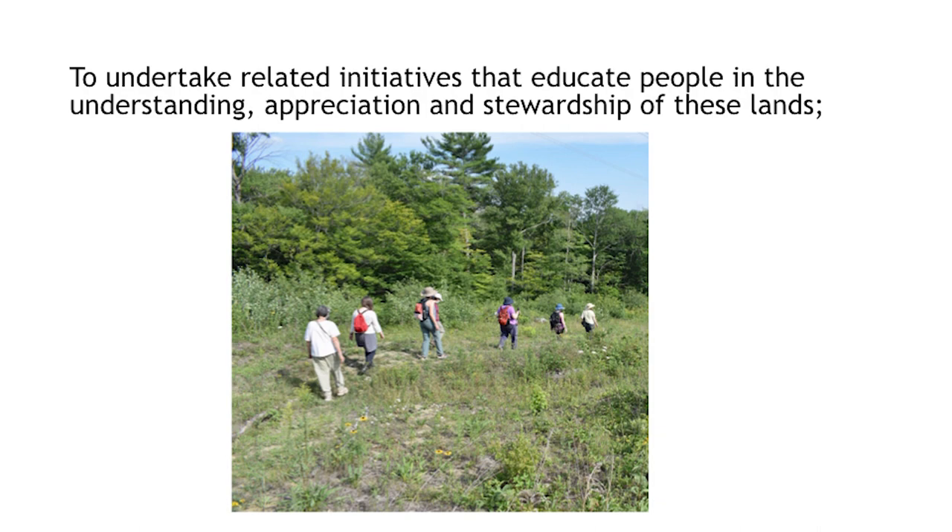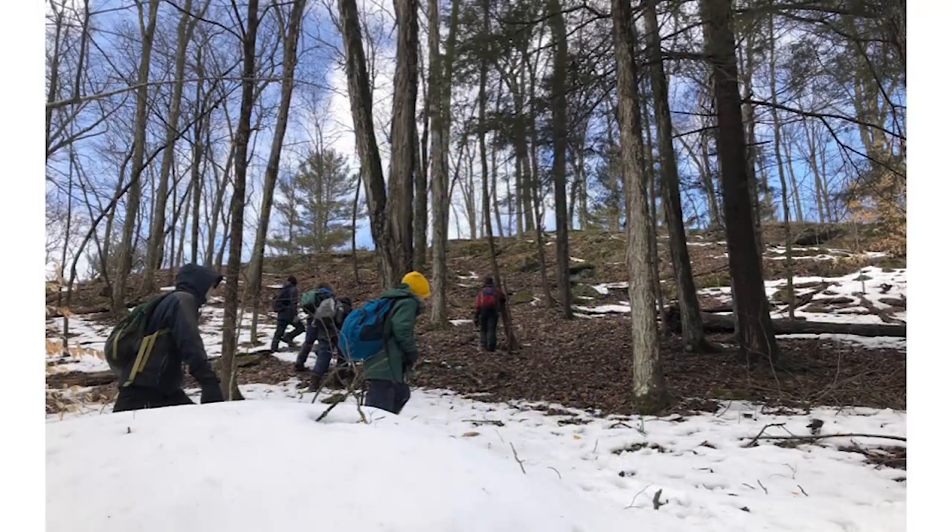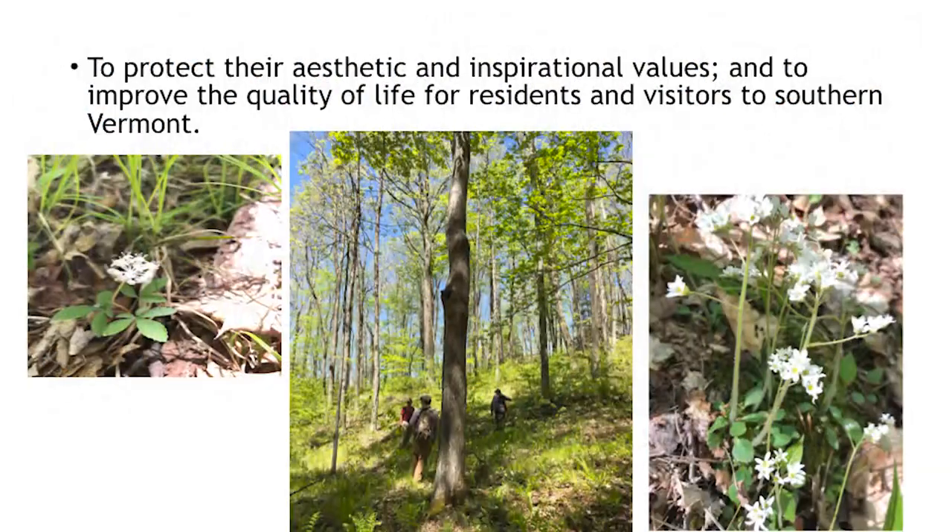The animals love it. You'll find chipmunks and squirrels and snakes and amphibians — all kinds of wildlife on the forest floor. We are doing it so that there's a place where people can go to learn and understand and appreciate and steward these important lands. There is a wilderness school close by that meets, and the young people that come use these lands. They hike on them and have educational programs and help us to steward the land. We do it to protect their aesthetic and inspirational values and to improve the quality of life for residents and visitors to southern Vermont.